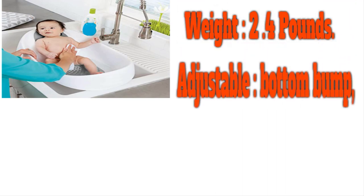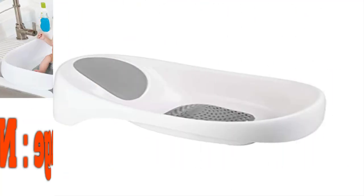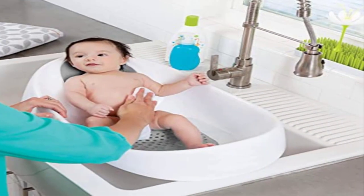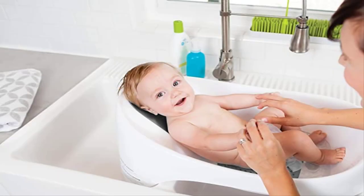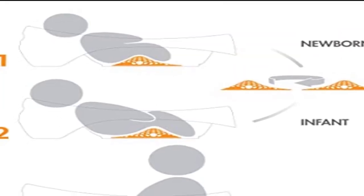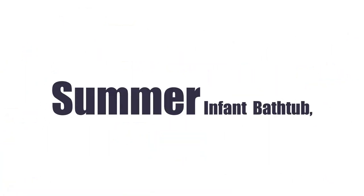Thanks to the integrated plug that changes color when the water temperature changes, you'll always know the water temperature is just right. Parents report that with fewer nooks and crannies, this tub is one of the easier ones to keep clean. It fits in most double sinks and works in tubs too. The Boon is suitable from birth and recommended until 18 months, weighing 2.4 pounds and measuring roughly 25 inches long by 16 inches wide.